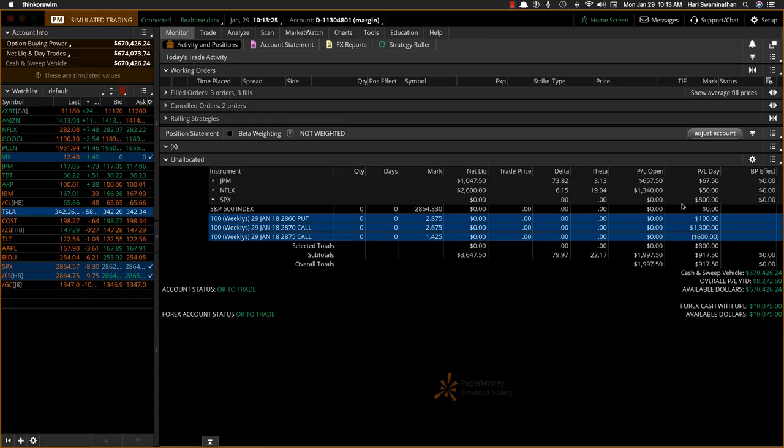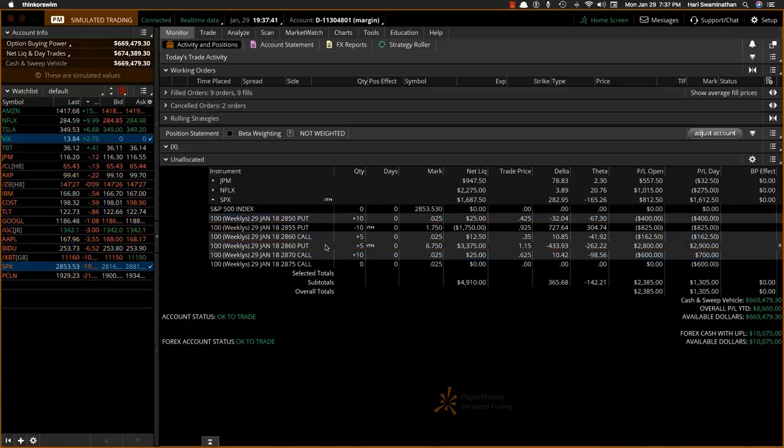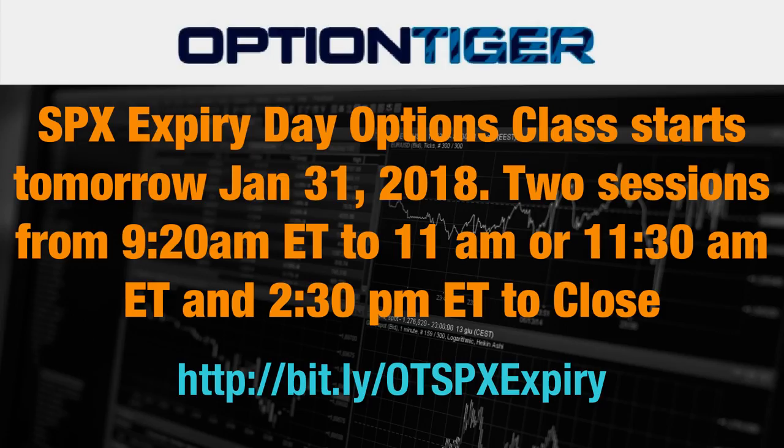These are two trades that we did on January 29th. One is the morning session where in about an hour we did about $800 on a 5 to 10 contract position. Then in the afternoon trade we did another $800 or $900, for a total of about $1,700 for the day.